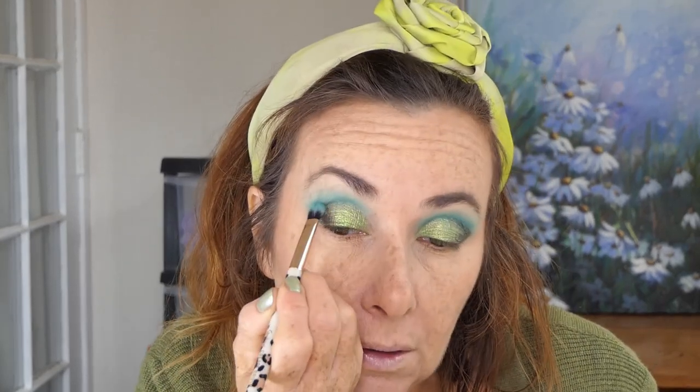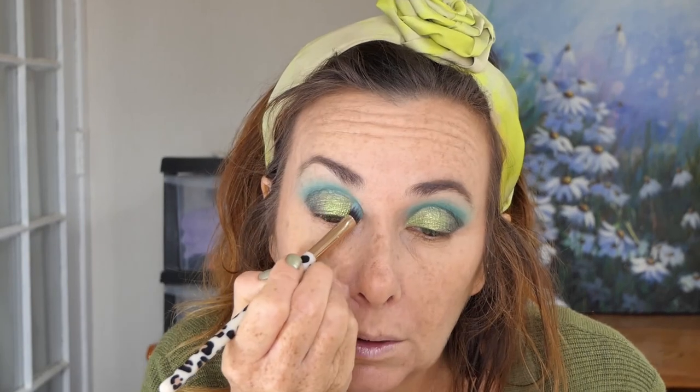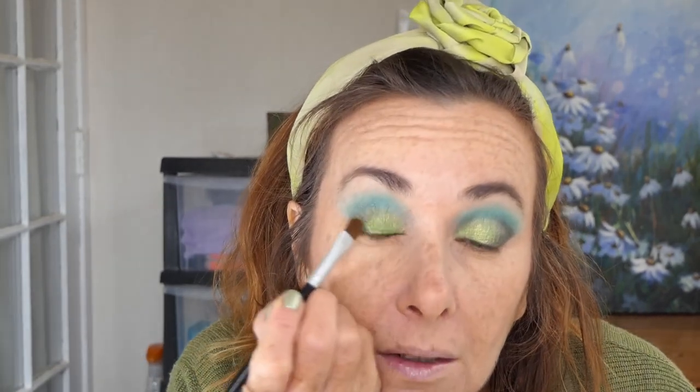I've been a bit MIA off YouTube lately and haven't been around that much or been making videos. But every time I sit down and do my makeup I remember how much I enjoy it and how much I love sharing it with you. I need to get back into my routine, and I am going to do that. I'm going to say yes — I am going to get back into routine. Not just try, but actually do it.